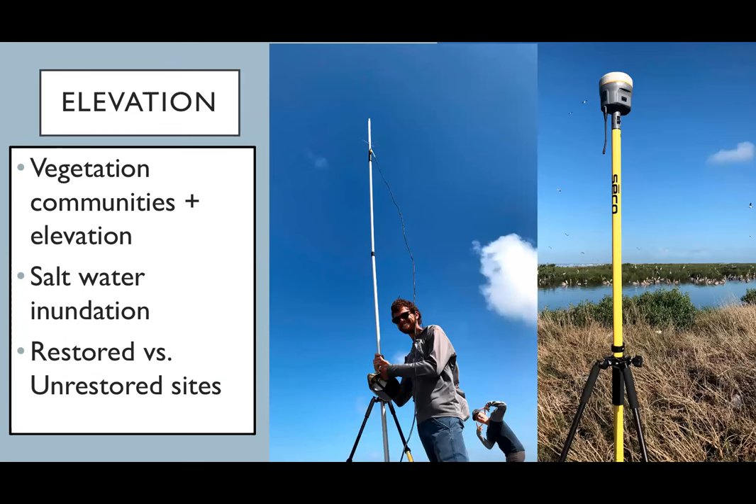Another important factor here in Louisiana is elevation — these islands are not very tall, so keeping tabs on how they're changing over time is really important, both to potentially inform managers about how restorations could benefit wildlife and humans in the future. These are my two awesome field techs — UL undergrads — taking the elevation samples.